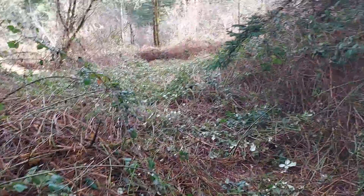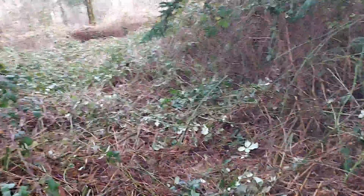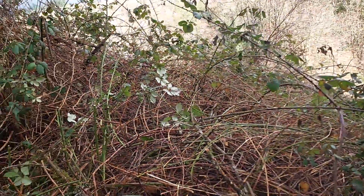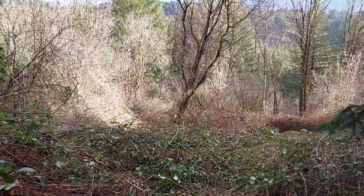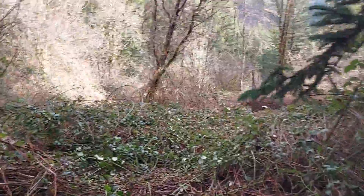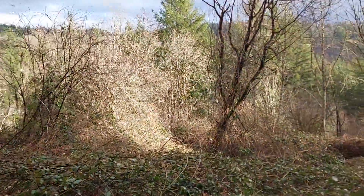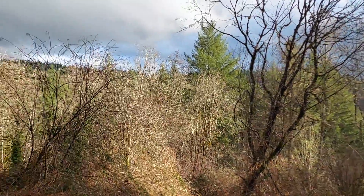I'll take you down here in a little bit. We basically cut a path. There's still a lot of hollow blackberries on the side. This is just really open — it's kind of a beautiful area, too.